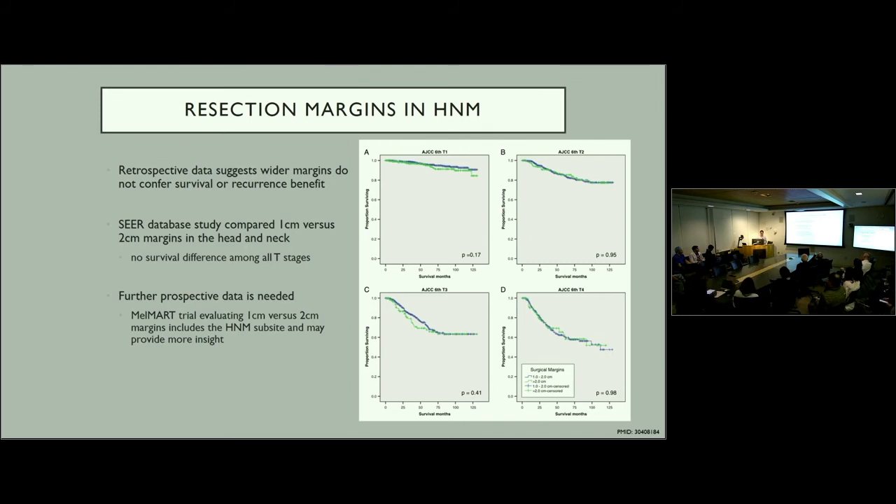Data on resection margins specifically in the head and neck is limited to retrospective data. A SEER database study compared one centimeter versus two centimeter margins in the head and neck and found no survival difference among all T stages — essentially no difference when taking one centimeter margins versus wider margins. Further prospective data is needed. There is a trial currently underway called the MELMART trial evaluating exactly this, looking at one centimeter versus two centimeter margins including a head and neck sub-site, which should be closing within the next year or two.